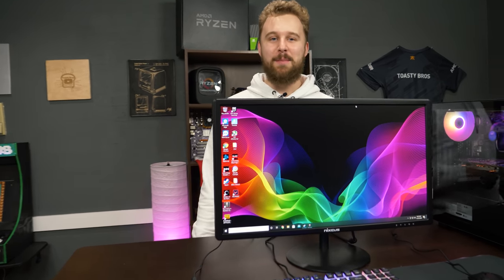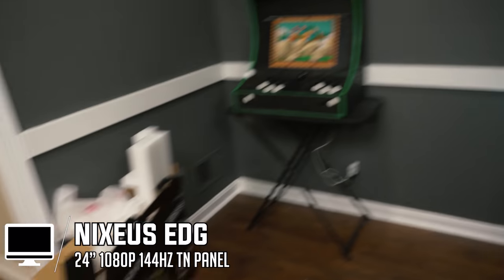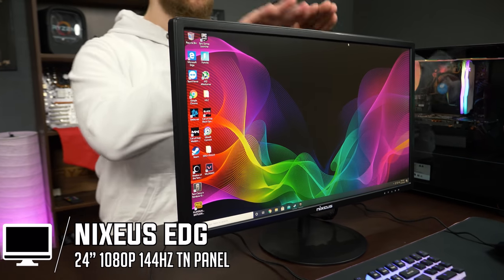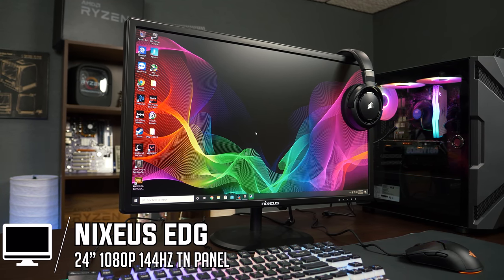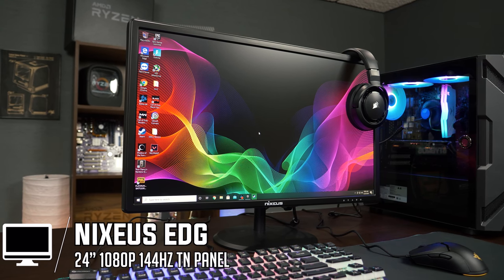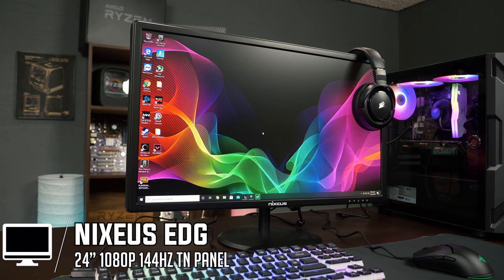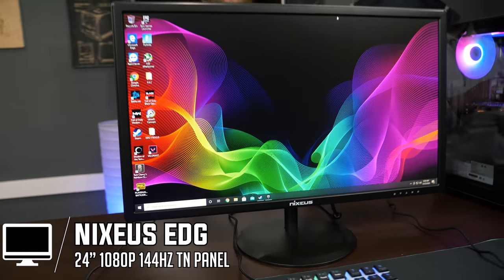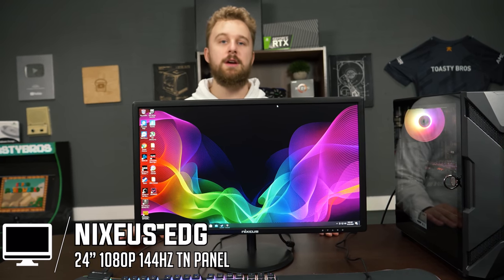No setup is complete without a monitor. This is the Nixius NXEDG24S gaming monitor — the name is really long. This is a 1080p 144Hz gaming monitor. You can get a lot of different monitors from Pixio or Viotech that offer similar value at a similar price, but at the time of planning this video they were going to take forever to arrive. So we have this Nixius monitor, which is a reputable name brand in the lines of Pixio or Viotech. On first impressions, it looks pretty good.